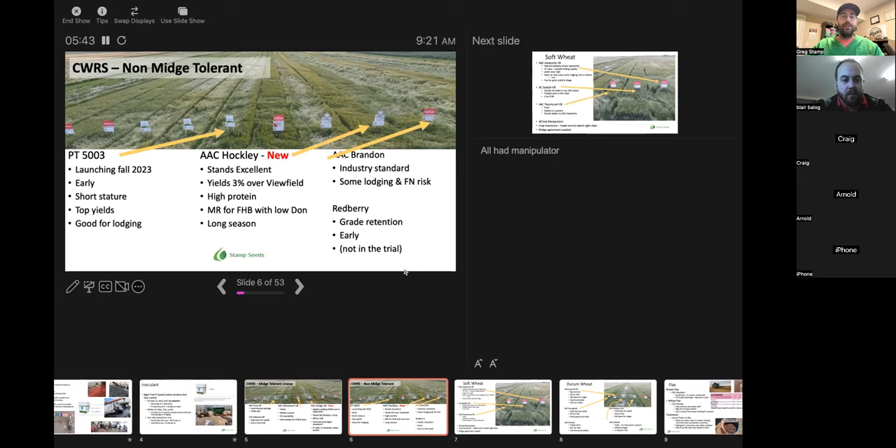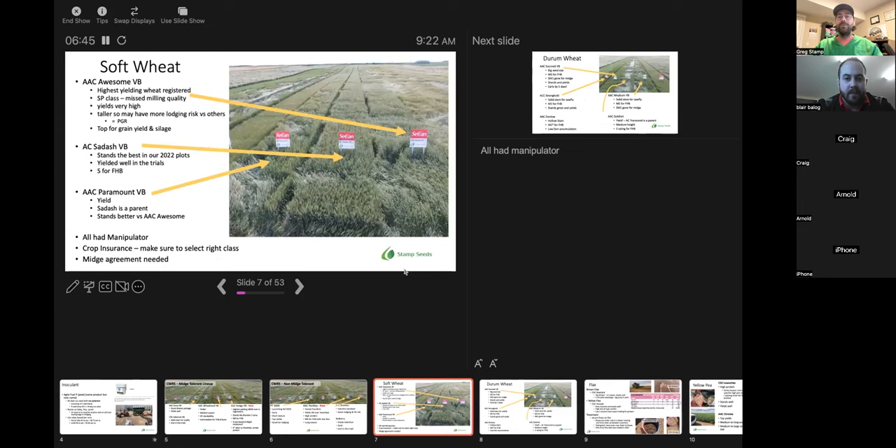For non-midge tolerant hard red spring wheats: PT5003 is not available right now but comes out next year — an early maturing, good standing variety, looks like Brandon for standability. Hawkley is brand new this year, selling quite well — potentially higher yields versus Viewfield, high protein, good Fusarium package with low DON infection, but longer season. It stands excellent, making it a good go-to for irrigation along with Wheatland. Brandon is still available — that industry standard if you like it. Redberry — a little bit left but kind of going by the wayside; PT5003 will replace it next year. Redberry is early with good grade retention but lodging risk is a problem.